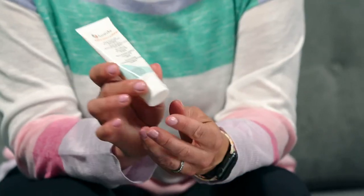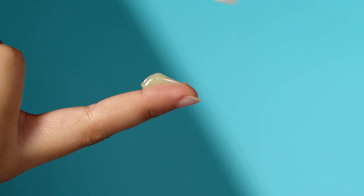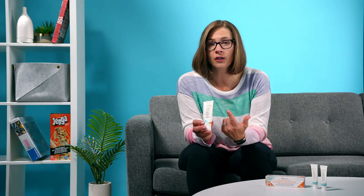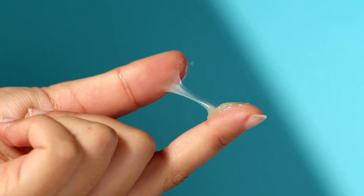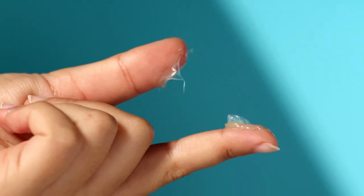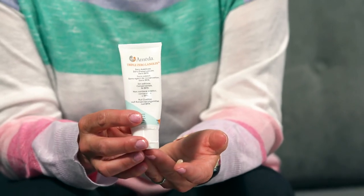So how it works is it comes in a tube, and all you need to do is place a little bit on your finger, put it on your sore nipples — there's no need to wash it off. All you need to do is then put on your nursing pad, put on your bra, and you're good to go. When it's time for your baby's next feed, you simply just place them on the breast ready for feeding. There's no need to wash it off in between.